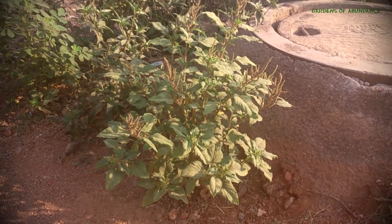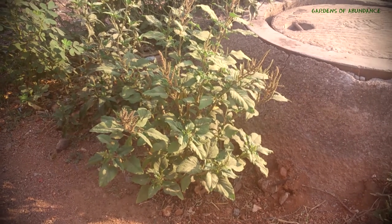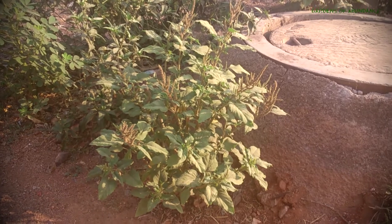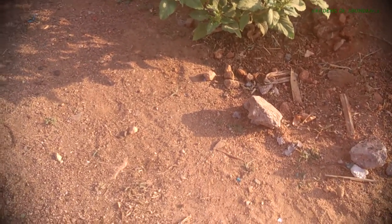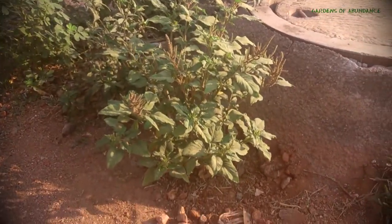However, what is strange is amaranth growing here in this piece of land. Amaranth loves fertile soil and really likes having lots of nitrogen in the soil. If you just observe the soil here, it's compacted, it's dry, with the sun literally beating down on it throughout the day with no shade to speak of.